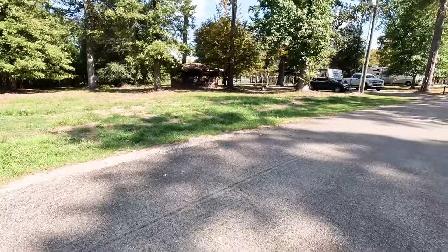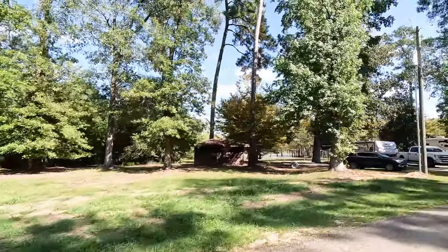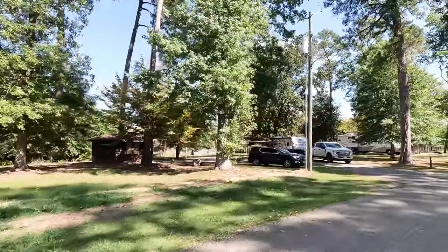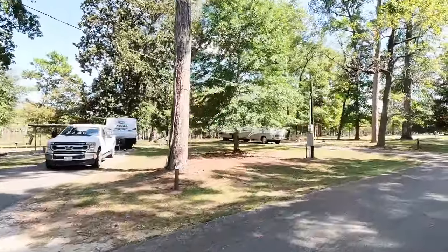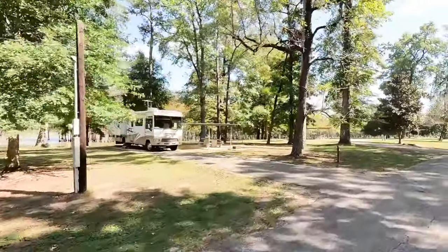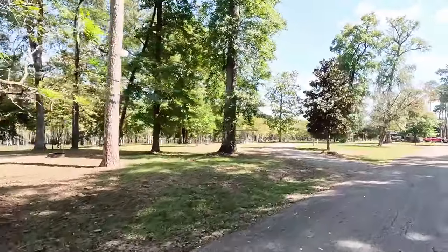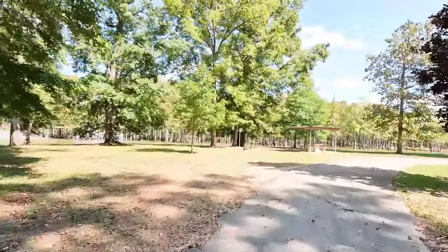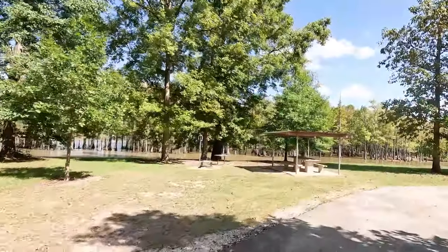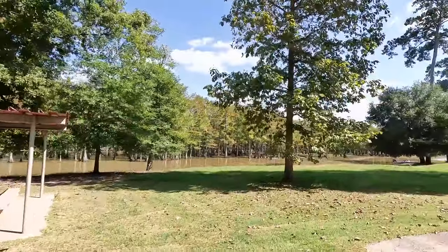Magnolia Ridge has one screen shelter, and it's an RV site with a screen shelter. And right here, just check out this row of campsites backed up to the lake — how cool is this? Amazing.